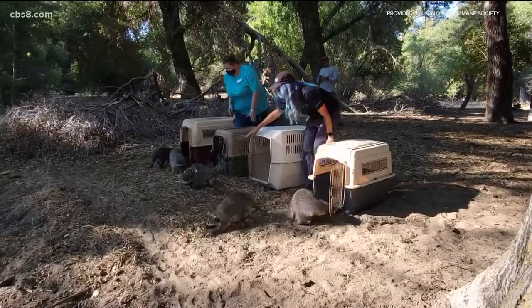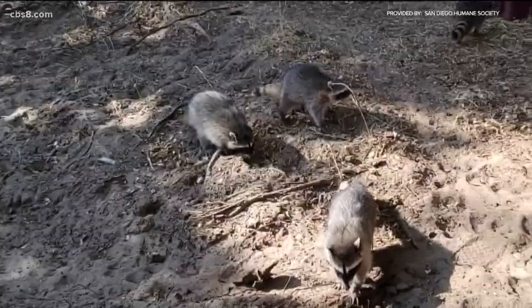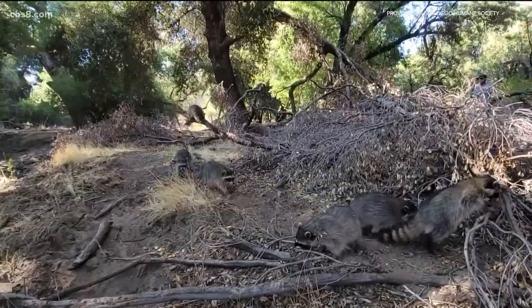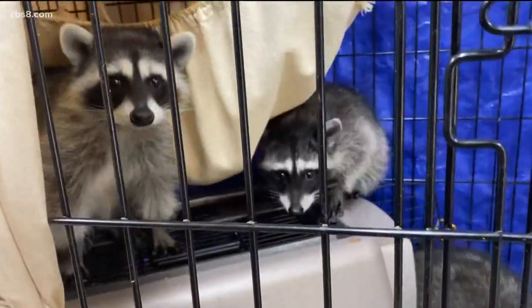Video of eight raccoons released back into the wild a few weeks ago near Lake Henshaw. This is very, very rewarding work. The Humane Society typically rescues about 100 baby raccoons a year and so far this year they're up to 60. They're curious about everything — always exploring, always looking for new things.